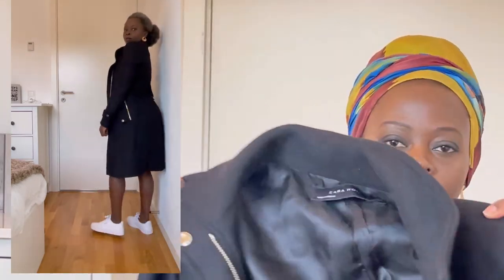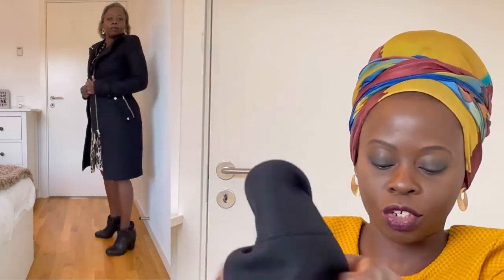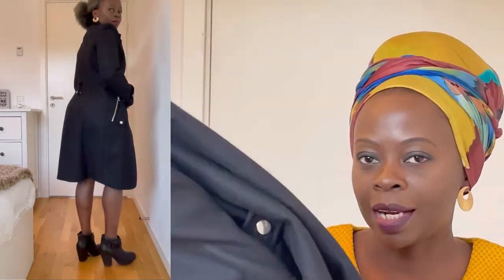This next coat is from Zara, I got it maybe three or four years ago and it still looks good. It's great for the start of winter but you can't fit a big sweater inside. I've put on some weight and can't close it right now, but I'm losing weight and hopefully I'll be able to again. It's a really nice coat — I've worn it going out in the evening and it looks so classy with the belt on.